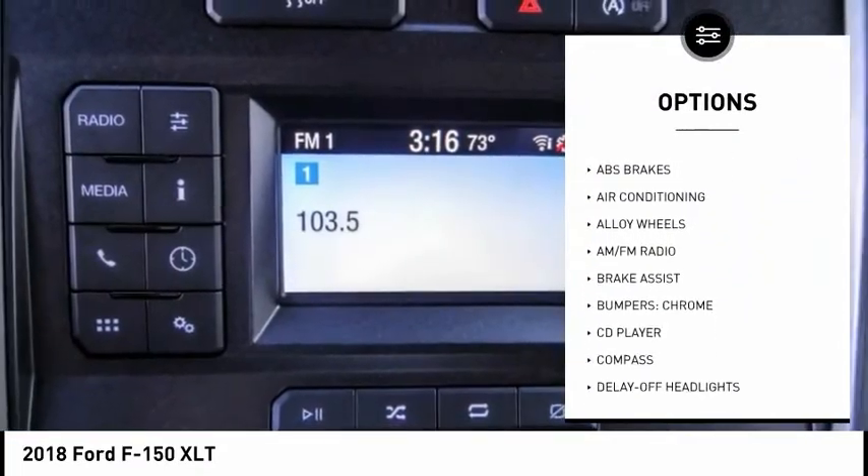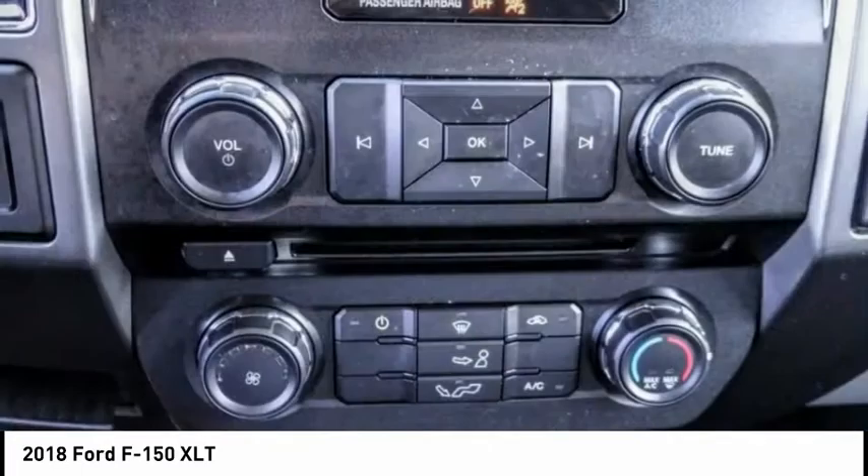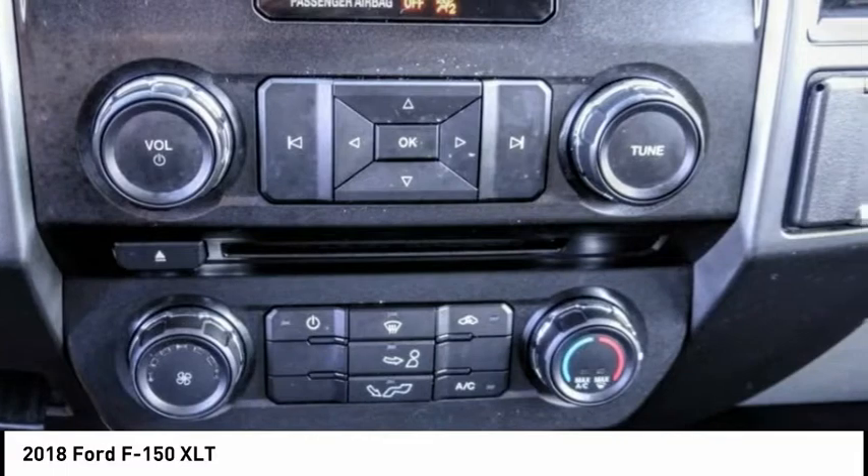Remote keyless entry, fog lights, speed control, four-wheel disc brakes, front-wheel independent suspension. Come take a test drive today.